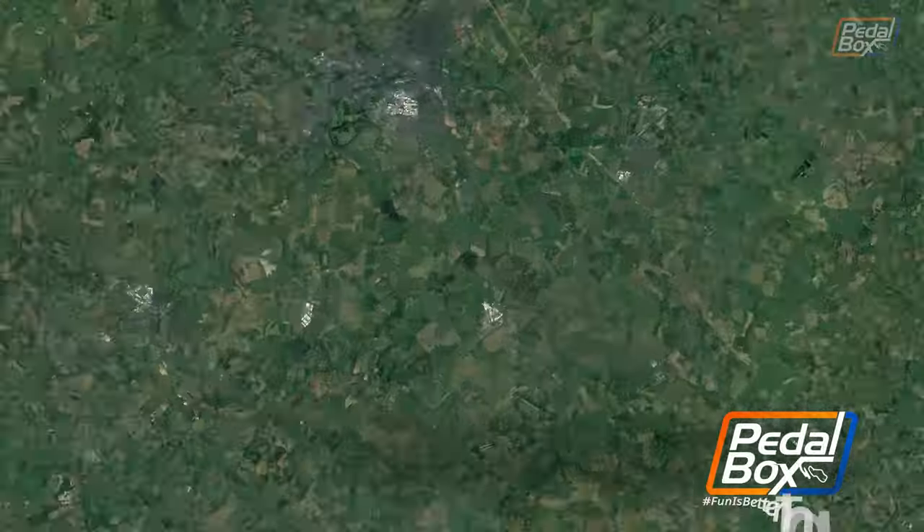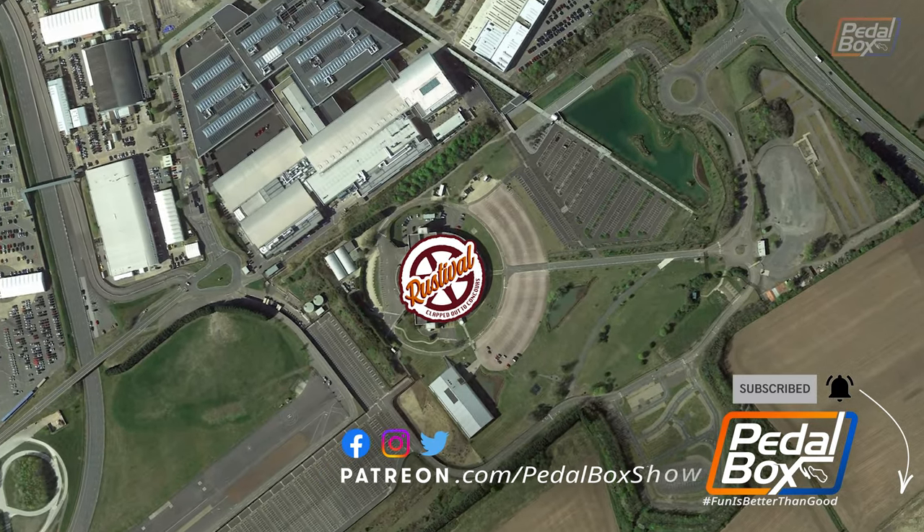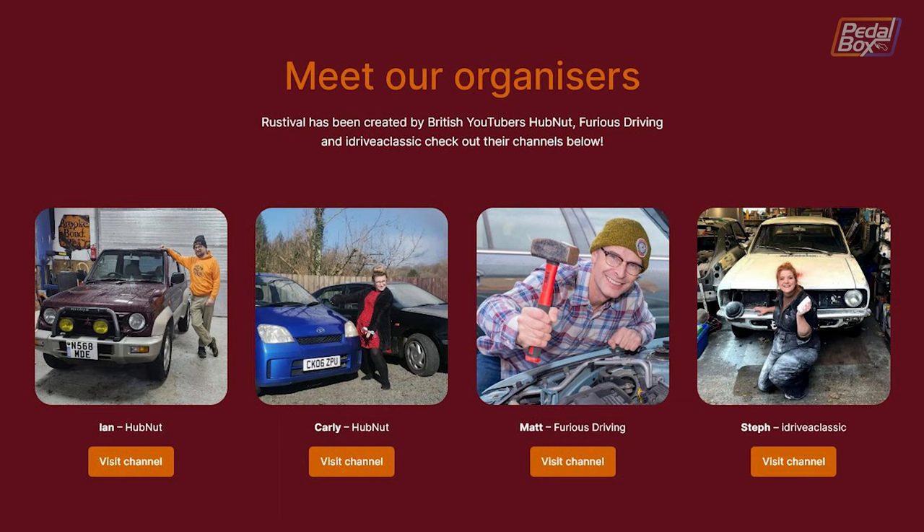We're back for the final part of our visit to Rustival 2024, put on by Ian and Carly from Hubnut, Matt from Furious Driving, and Steph from iDriver Classic at the British Motor Museum.